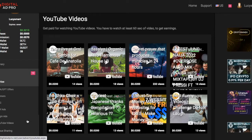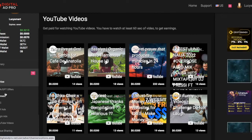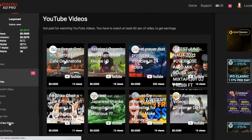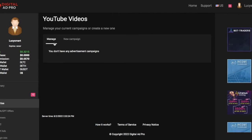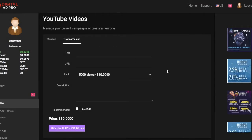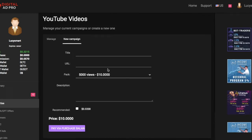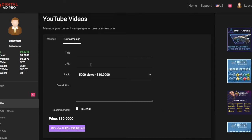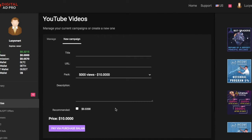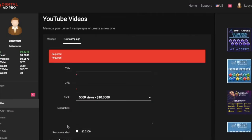For each service you pay a different amount. For YouTube videos, as you can see here, I don't have a campaign set up right now, but if I want to advertise my video on YouTube, I put in the title of the video and the URL, and it costs $10 for 5,000 video views.